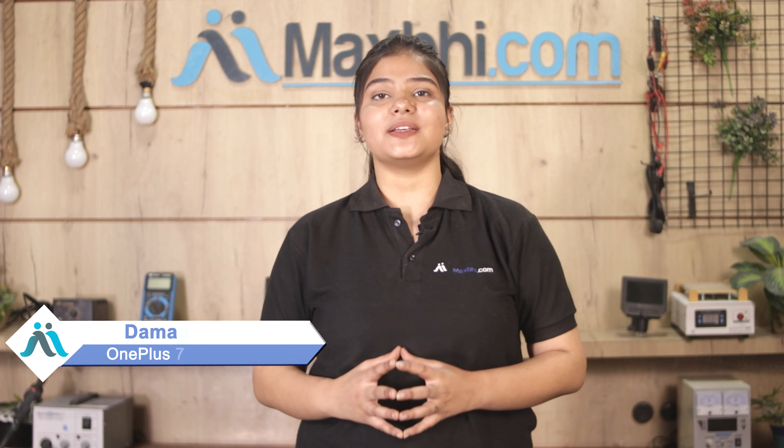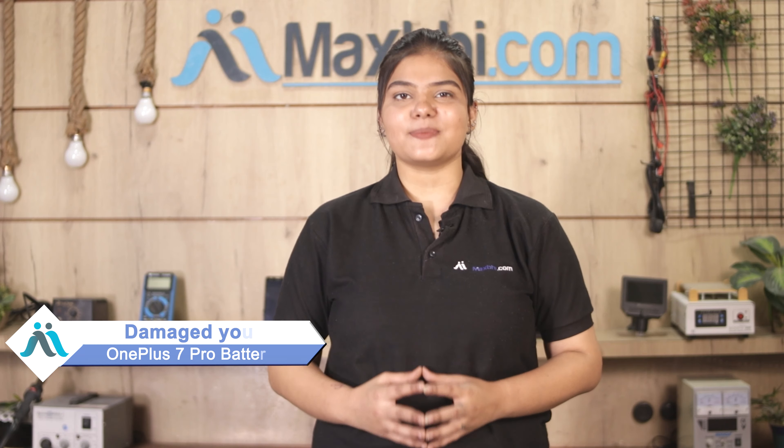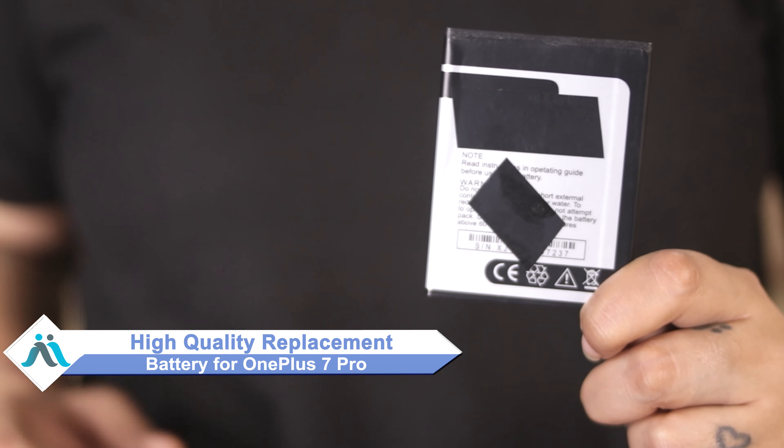Hi friends, this is Lucky from MaxBee.com. Friends, the battery of the OnePlus 7 Pro has been damaged by the cap, worried of high repair cost of your smartphone. Don't worry, you can now buy a high quality replacement battery for your original OnePlus 7 Pro at a very affordable price.